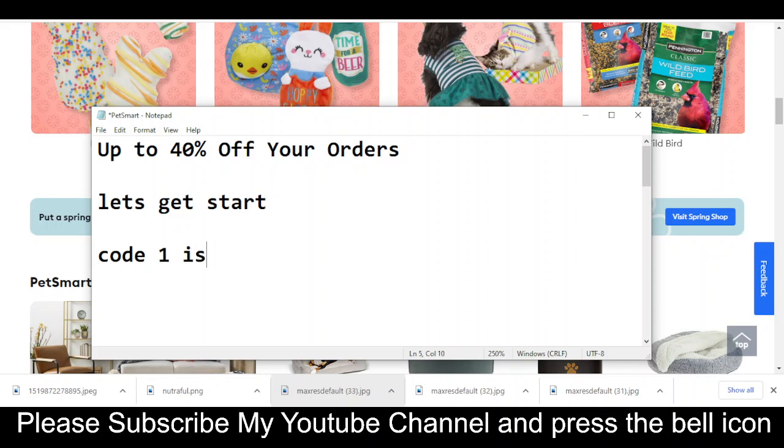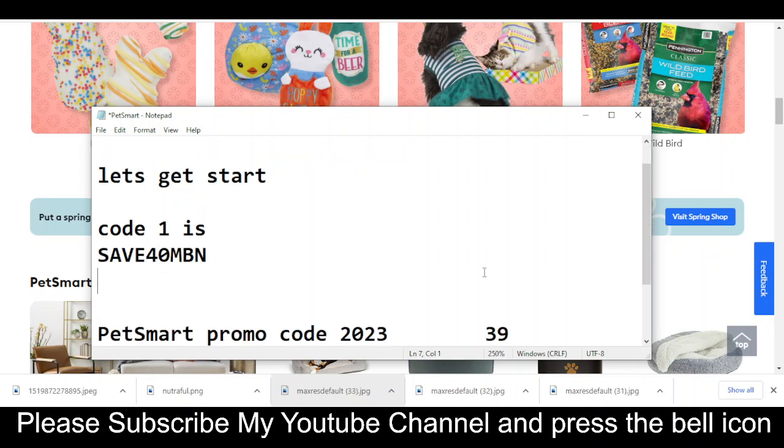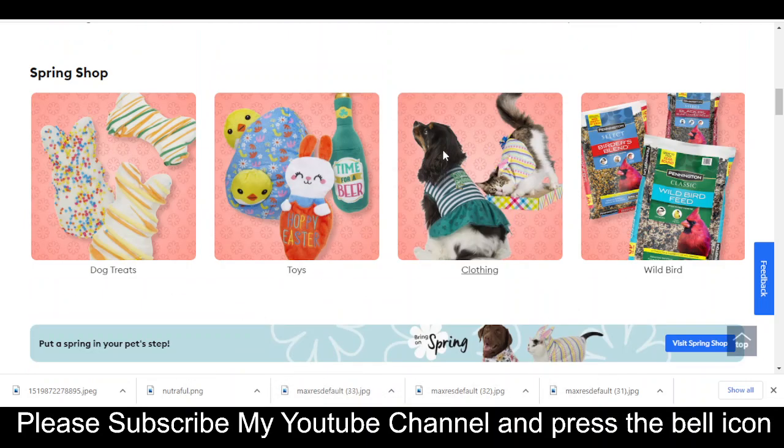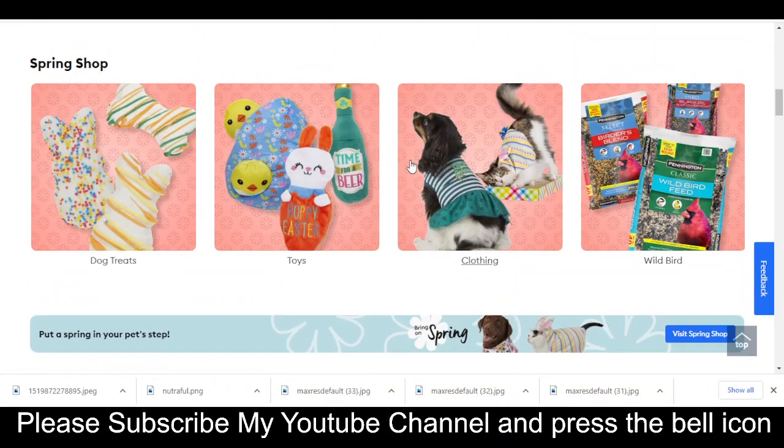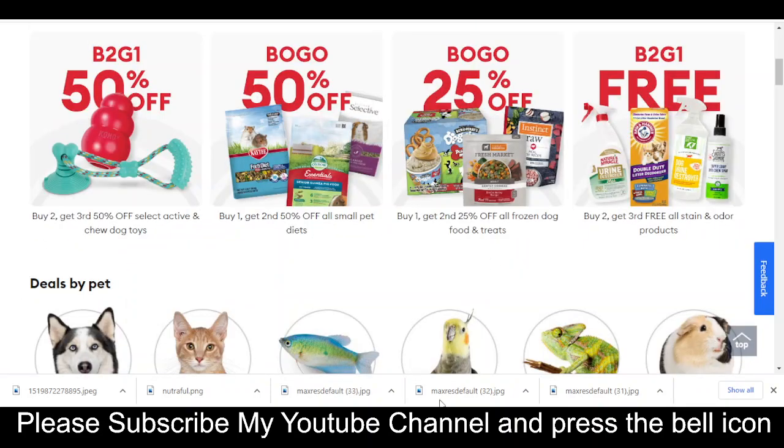So without wasting any time, let's get started. Code number one will give you up to 40% off on your orders. The code is SAVE40MBN. Simply enter this code and get your reward. This is the only valid available code right now. Please like this video, subscribe to my YouTube channel, and press the bell icon. Thanks for watching.